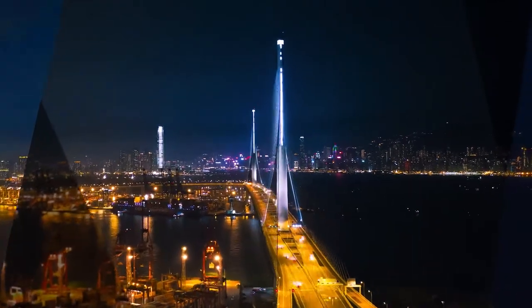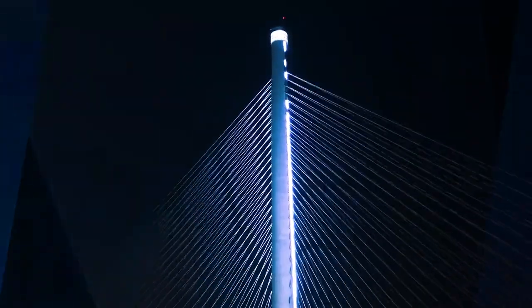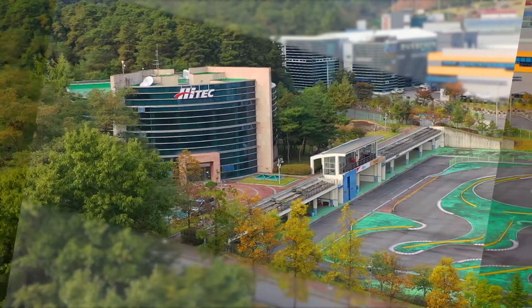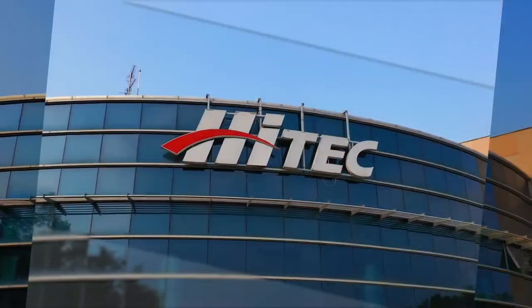In this rapidly changing technology convergence era, the drone is at the core of the fourth industrial revolution. We are endeavouring to create a better life for mankind using state-of-the-art technology and unlimited possibilities.